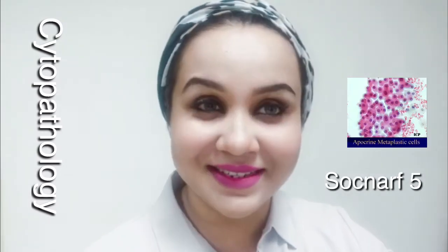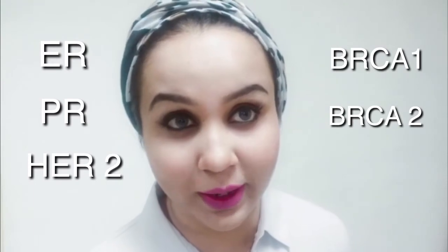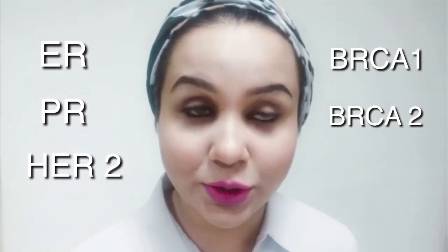If you're doing post-graduation in cytopathology, you might enjoy a two-hour video by SOCNAR5, which nicely discusses cytopathology. For immunohistochemistry and breast cancer, there is a Sigma-Aldrich video of one hour that you will enjoy. You should also know that there are more targeted therapies now beyond ER, PR, and HER2. If you're a postgrad student, read ER, PR, and HER2 in detail.